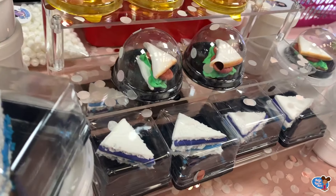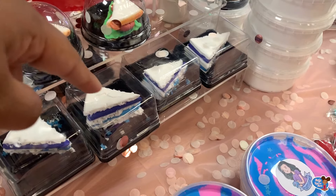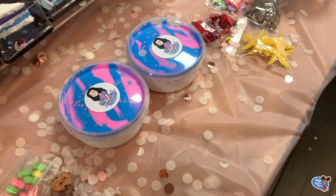This slime is amazing — comment down below if you've ever seen slime like that! They shaped it to look like food, which is so creative. Look at that pretty slime — pink and blue, my two favourite colours.